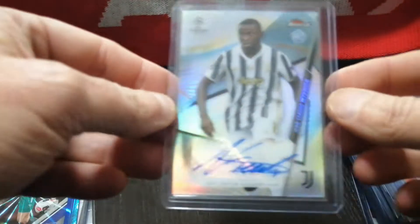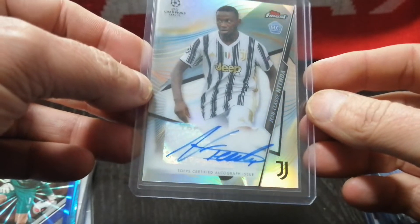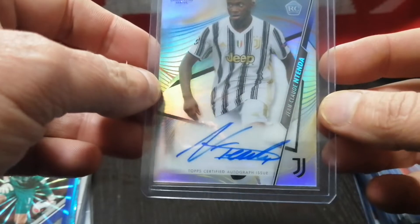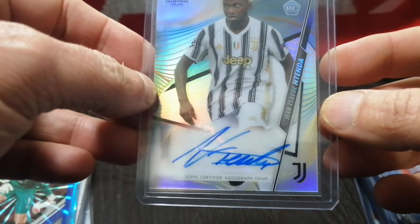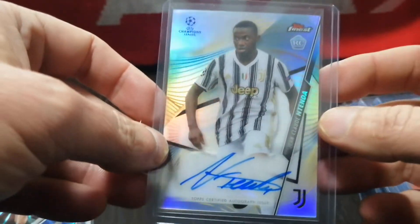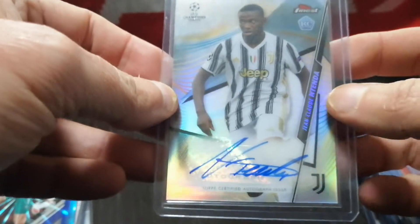I picked up a Topps Finest Rookie of Otto of Nittenda — I don't actually know how to pronounce his name. He doesn't play on Juventus' first team; he's French, only about 19 years old, and he plays on Juventus' second team. But if he's a young French defender, there may be some room to play there in the future. I overpaid for it — I think it was about $15.